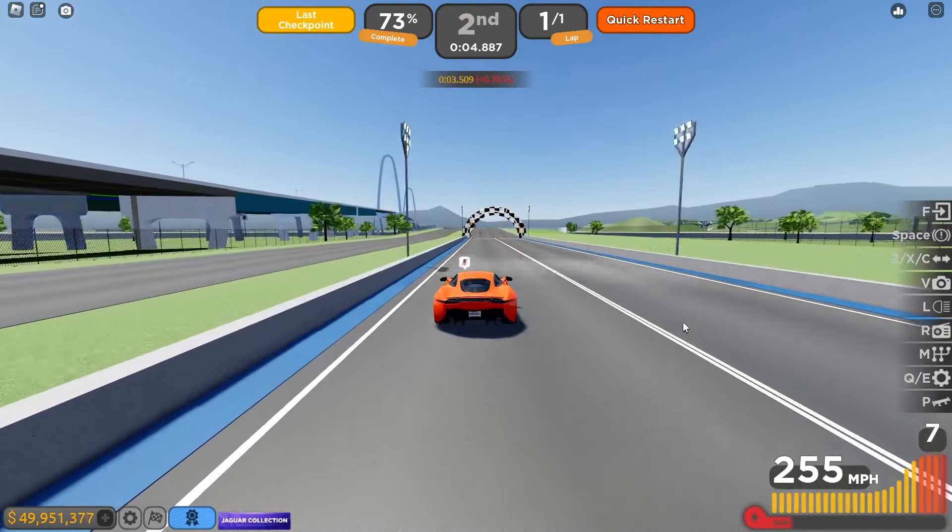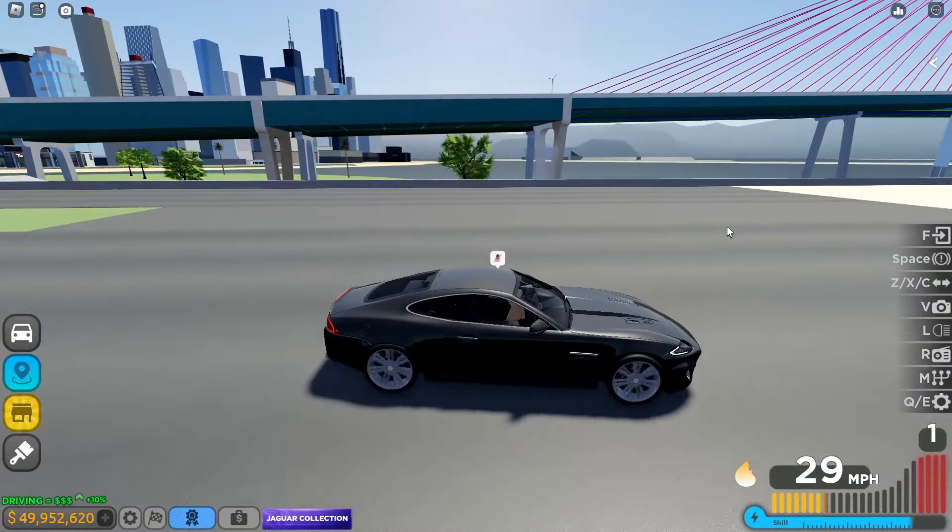Now let's do the 2012 Jaguar XKR drag race. Here we go — three, two, one, go! The launch control is pretty good when upgraded, I can't lie. We got 6.2 seconds. Now let's do a circuit race.